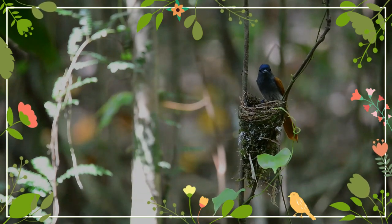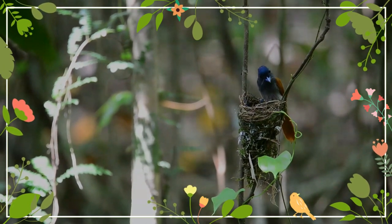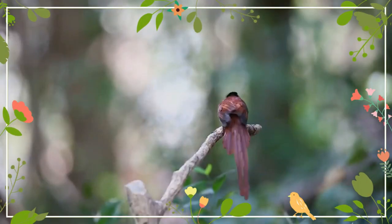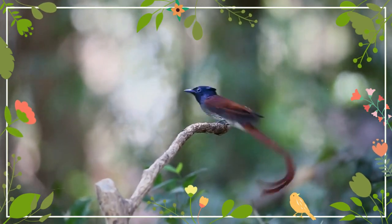Their heads are glossy black with a black crown and crest, their black bill round and sturdy, their eyes black. Females are rufous on the back with a grayish throat and underparts. Young males look very much like females but have a black throat and blue-ringed eyes.